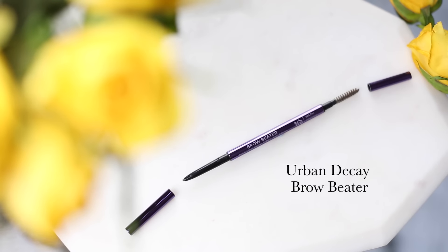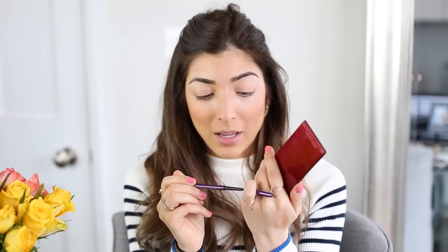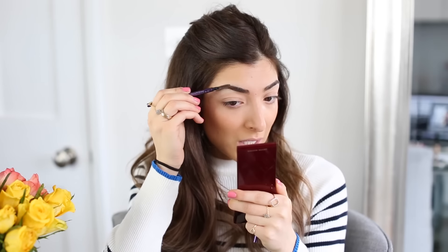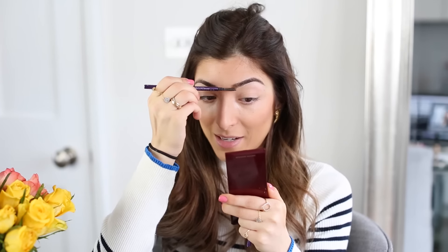For brows, I completely ditched the Anastasia Brow Wiz when I discovered the Urban Decay Brow Beater — better shades, better lasting power, and better blendability. It has a really fine nib. I apply the product in any gaps I have and then comb through again to blend it in.